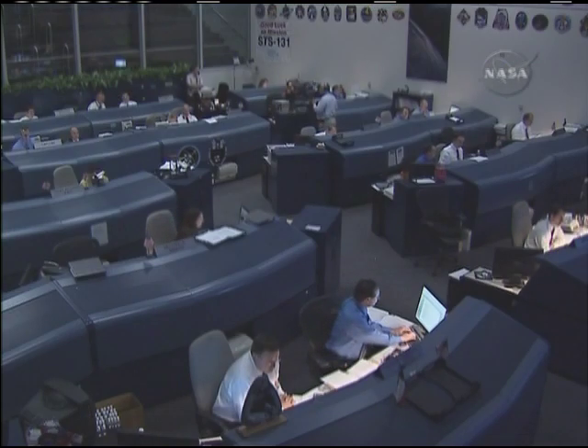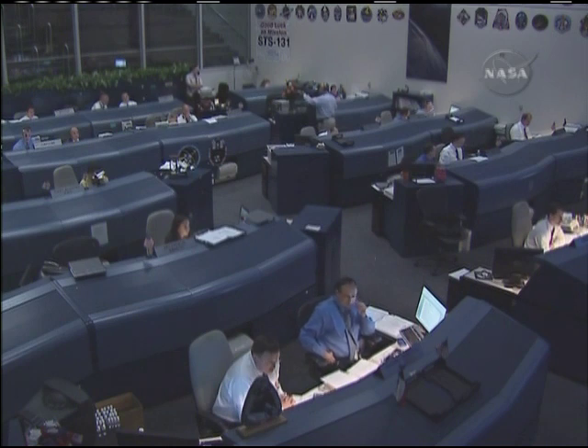Discovery's orbital maneuvering system engines are now firing. The team here in space shuttle flight control room reports they'll burn for 2 minutes and 57 seconds, slowing Discovery down by 301 feet per second or 205 miles per hour.